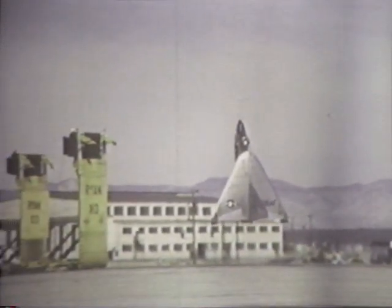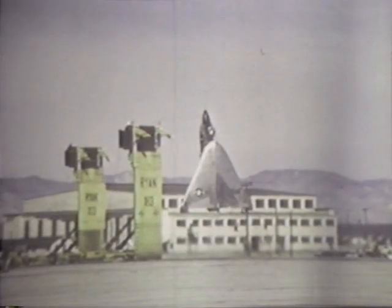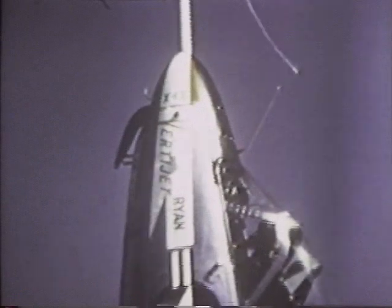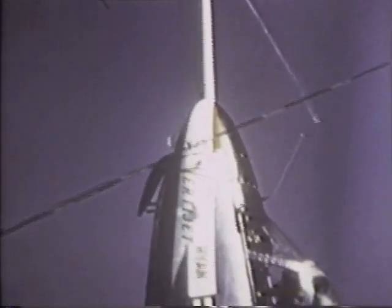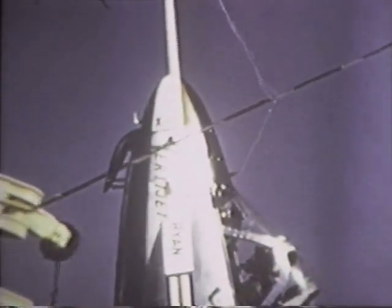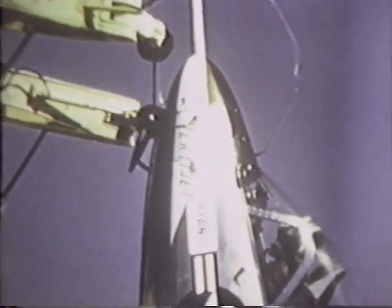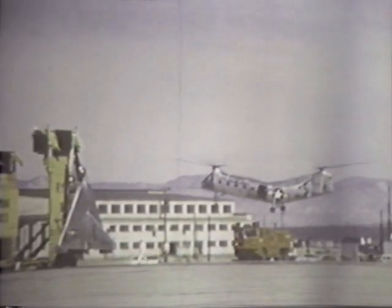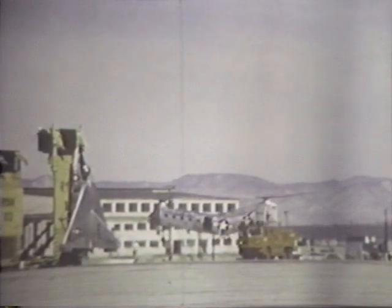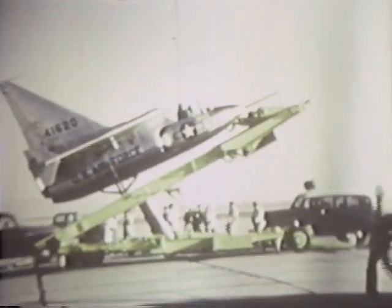Although a landing signal officer is used on this first hook-on flight, subsequent landings have been made without any help from a signal officer. Adequate visibility is available to permit the pilot to judge his position with respect to the cable by using a pole mounted on the trailer as a reference. The airplane contacts the cable, the sweep arm is actuated automatically, and the airplane is hooked on. The airplane is then lowered to the horizontal, and the mission is completed.